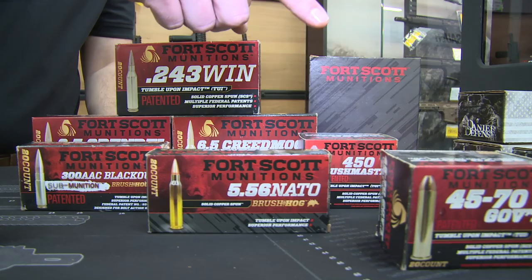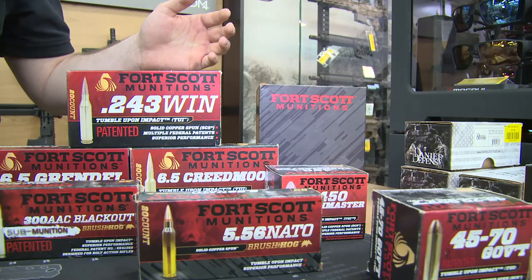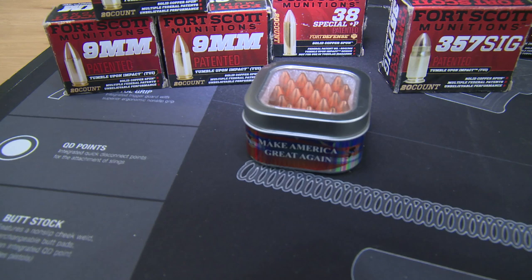For you reloaders out there that are looking for a match grade quality product, we actually sell the projectiles as well that give you that quality that you're looking for.